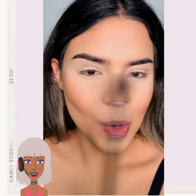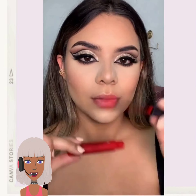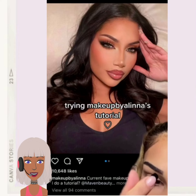First up we have someone putting on their foundation. Her eye makeup look is really pretty, and of course she set it off with a red lip. Gorgeous.